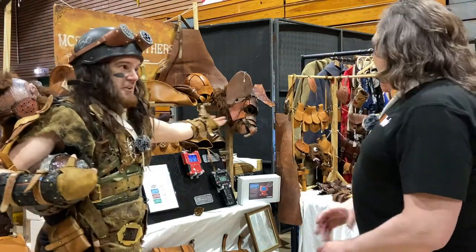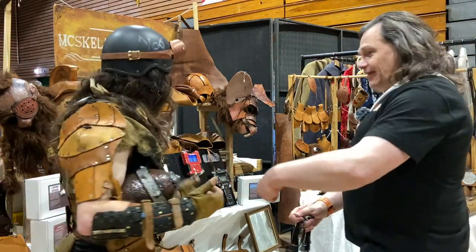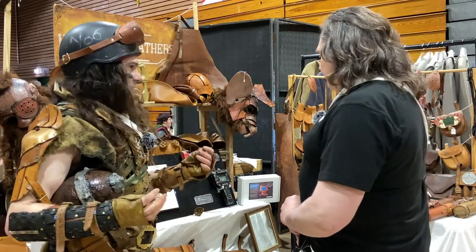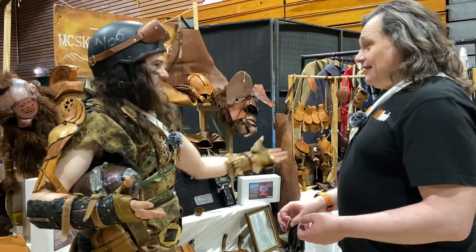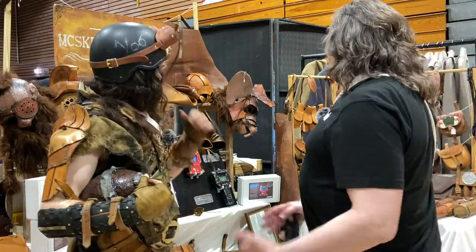I do 3D printed kits for sci-fi LARPs so people can build them themselves. You buy a kit, assemble it, paint it how you want, add some LEDs. It's your thing at the end of the day — you make it how you want. Put some stencils on it, stickers, whatever you like. Make it exactly customizable to your character.